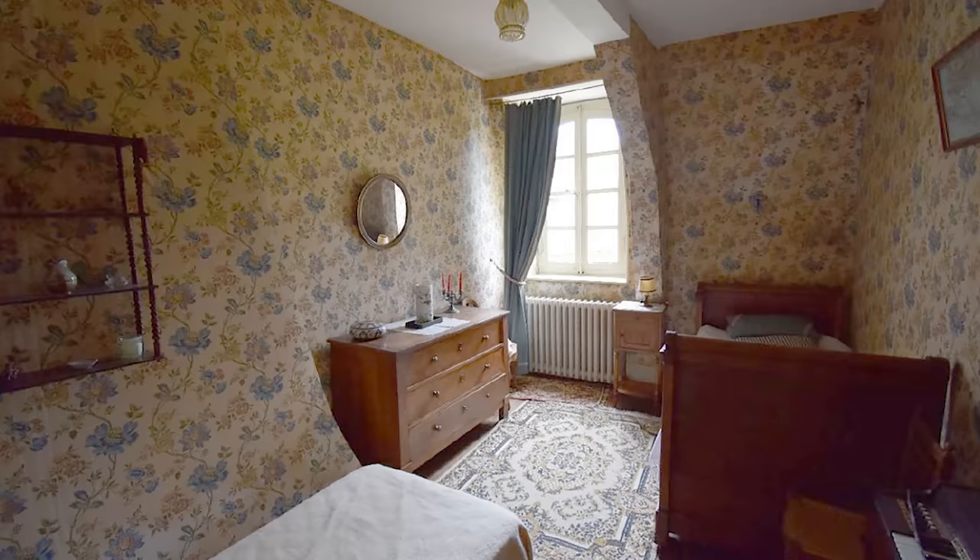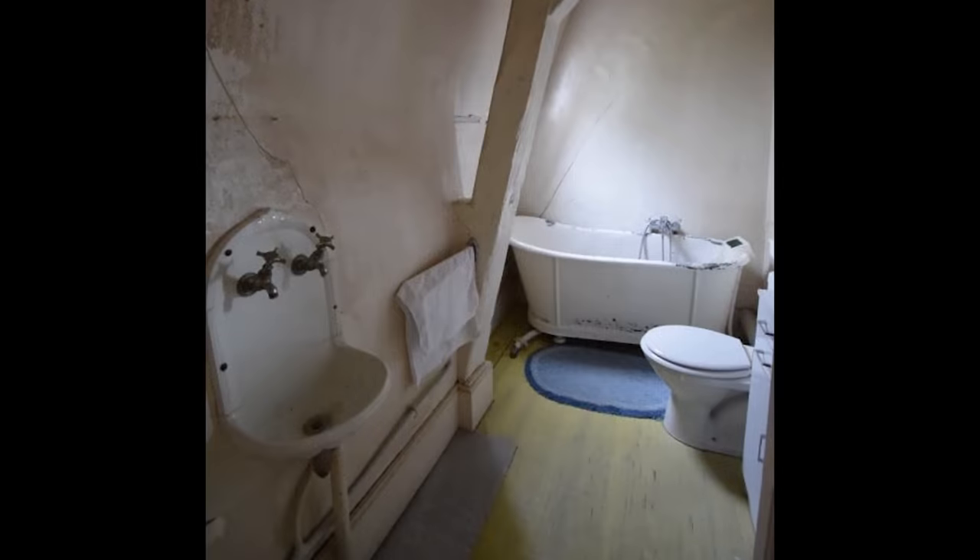This is the last functioning bedroom on this floor, overlooking the back — very small, intimate, very cute, with really gorgeous wallpaper. We love this room. This is also the oldest surviving bathroom of the chateau, built in 1904 with an original zinc bathtub. The toilet is not original, and the sink was used to empty chamber pots. It's fascinating that a bathroom of this age survives, and it's actually quite a good size.